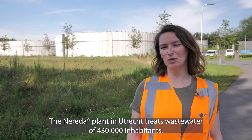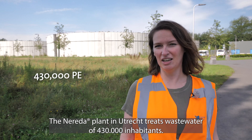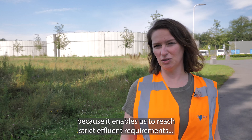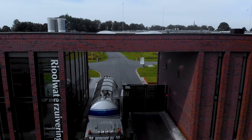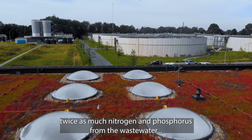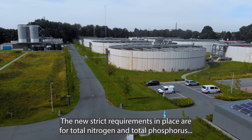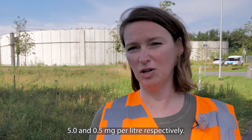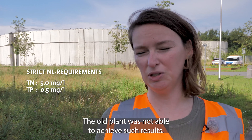The Nareda plant in Utrecht treats wastewater of 430,000 inhabitants. De Stichtse Rijnlanden selected the Nareda technology because it enables us to reach strict effluent requirements while operating in a compact plant. The new plant is able to remove twice as much nitrogen and phosphorus from the wastewater as the old plant could. The new strict requirements for total nitrogen and total phosphorus are 5 and 0.5 mg per litre respectively. The old plant was not able to achieve such results.